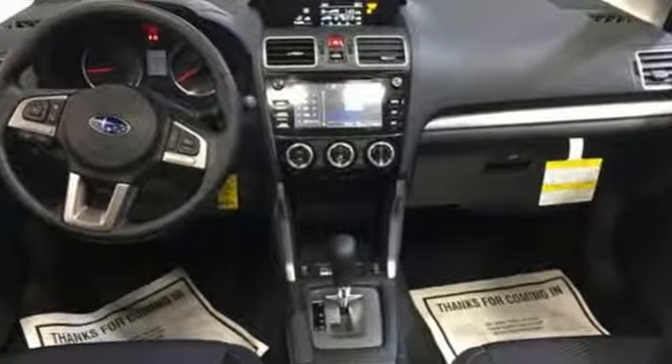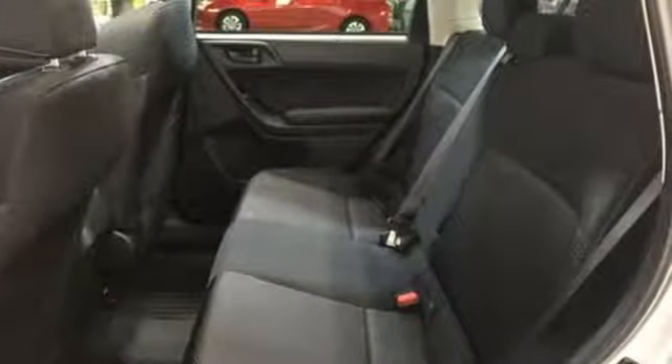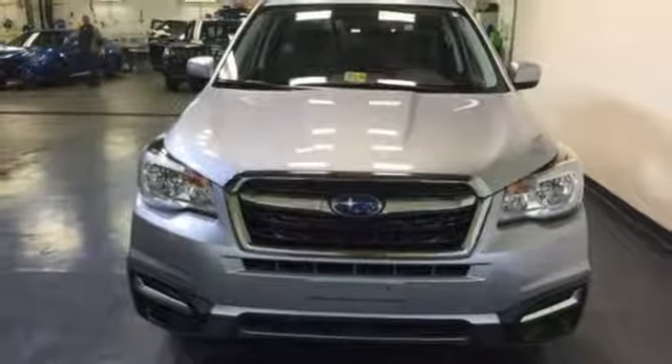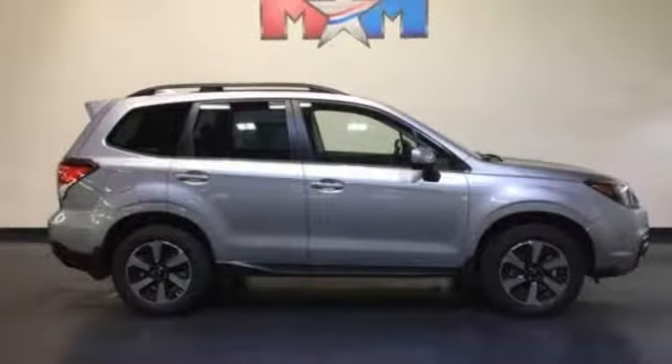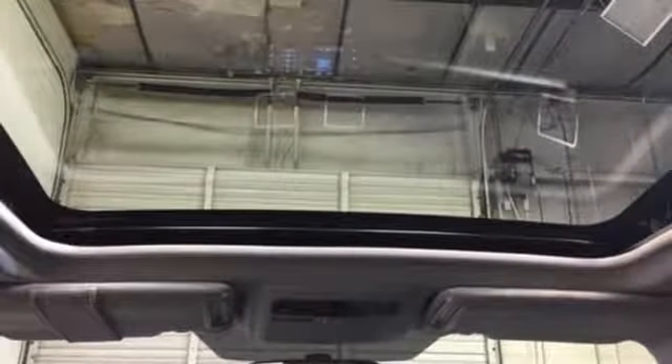Staying connected is simple with Bluetooth and the Subaru Starlink multimedia touchscreen. The rear-vision camera, cargo area underfloor storage, and grocery back-end tie-down hooks add loads of convenience — great for the hustle of the work week, and whisking you away to weekends of adventure.